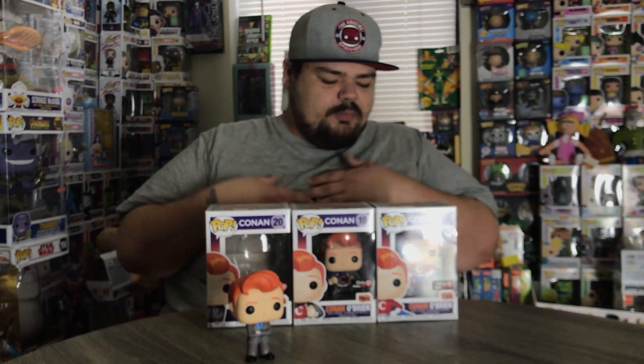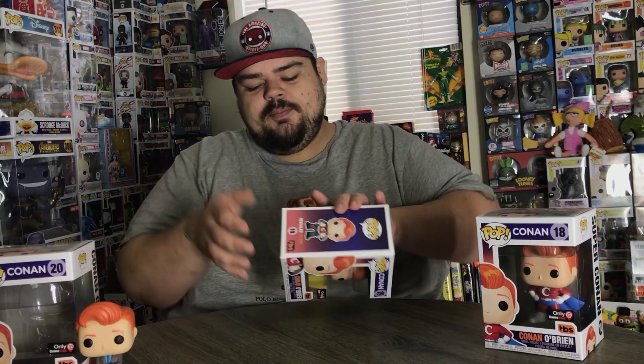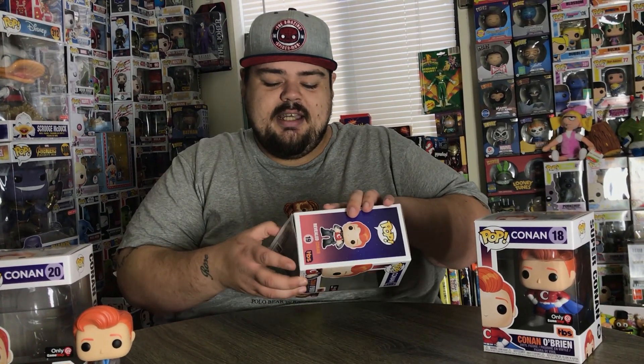I like his eyebrows. I feel like if you need to have one Conan pop, this is the route to go, because this symbolizes him the most — this is what he looks like on a day-to-day basis. Now, one thing I didn't notice at first is that the three pops — you get all three — and it's kind of like each pop goes through a transition. Here we have the first pop: Conan O'Brien just chilling in his business suit, and then here we have the second one — let me go ahead and unbox this for you guys.